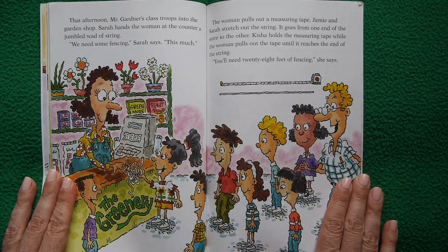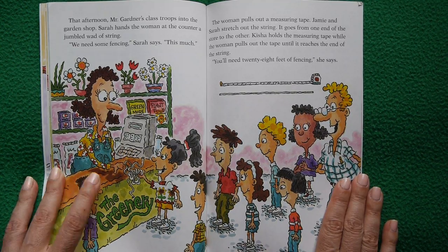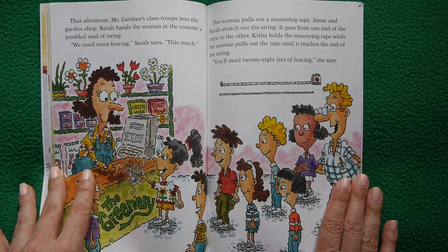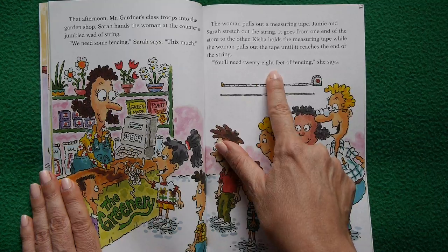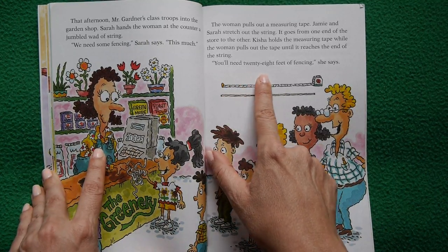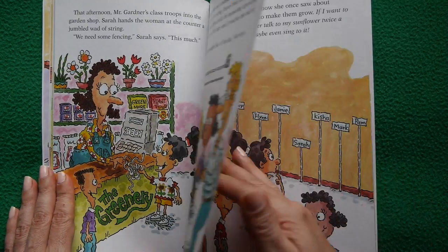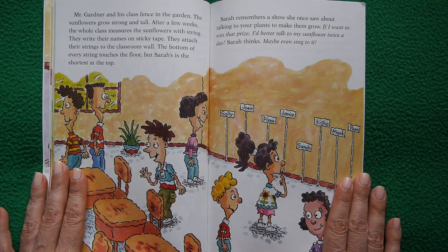That afternoon the class troops into a garden shop. Sarah hands the woman at the counter a jumbled wad of string — this much fencing, please. The woman pulls out a measuring tape. Jamie and Sarah stretch out the string from one end of the store to the other, and Kisha holds the tape until it reaches the end of the string: 28 feet of fencing needed. Mr. Gardener and his class fence in the garden.